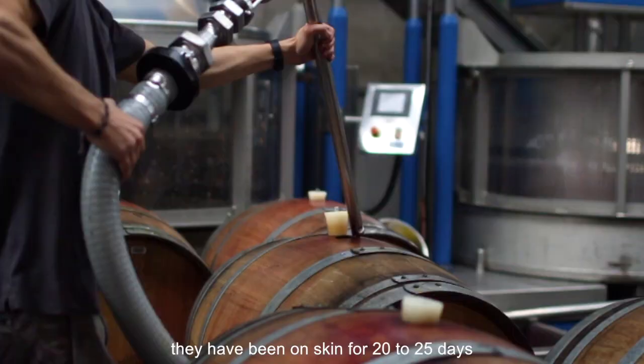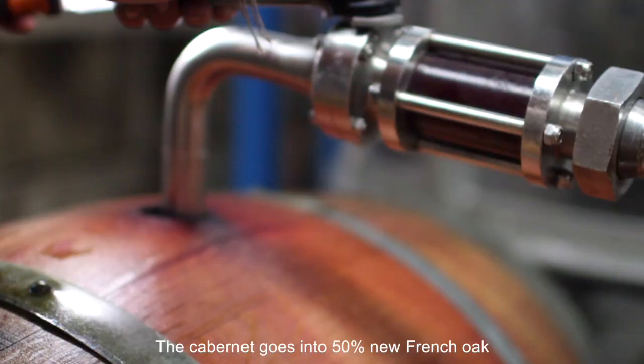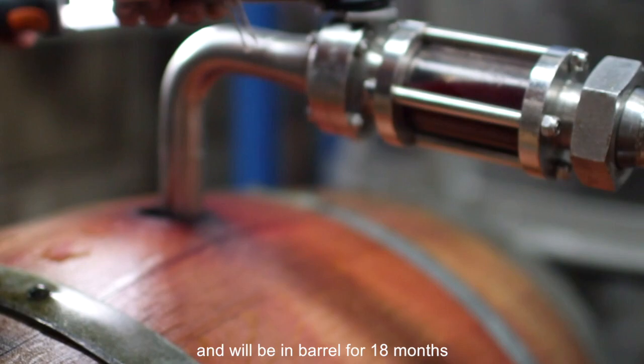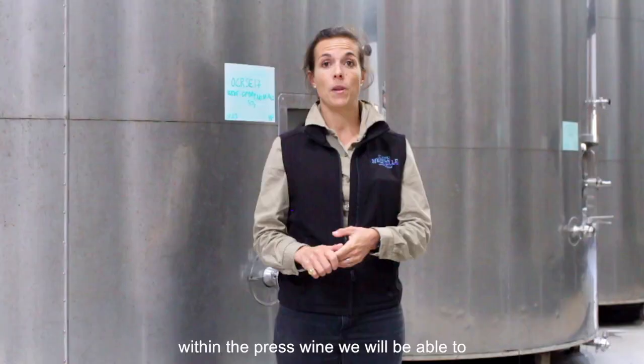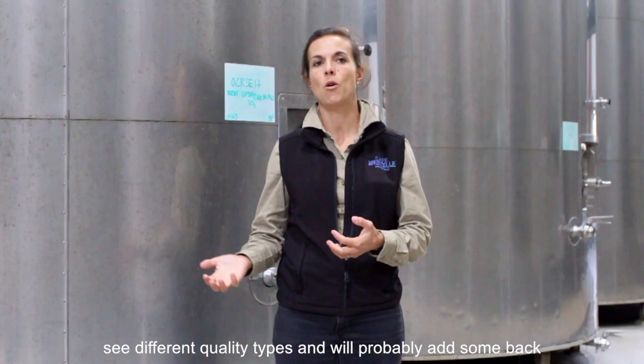Now the reds have been mostly pressed; they've been on skin for 20 to 25 days and they'll be pressed into oak. The Cabernet goes into 50% new French oak mostly and will be in barrel for about 18 months. Within the pressed wine we'll be able to see different quality types and we'll probably add some back to the free-run. It will add more flesh and mid-palate weight and texture to the wine.